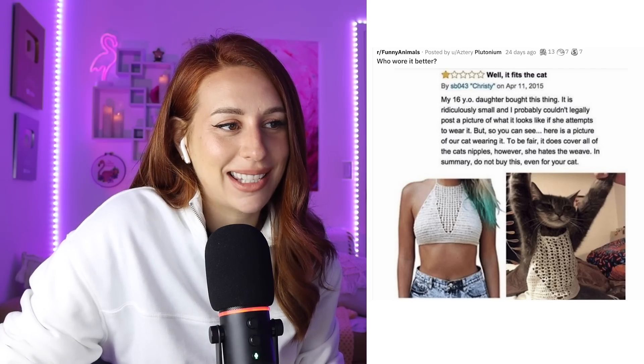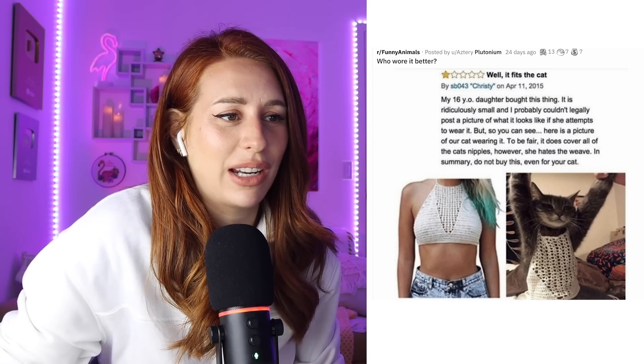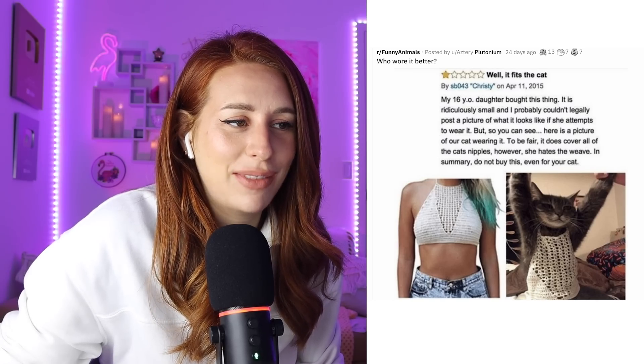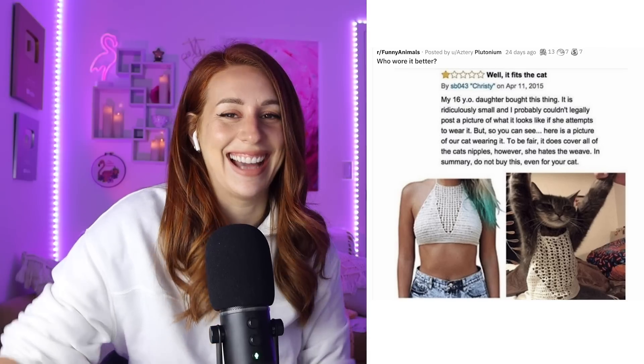Well, it fits the cat. My 16-year-old daughter bought this thing. It is ridiculously small, and I probably couldn't legally post a picture of what it looks like if she attempts to wear it. Here's a picture of our cat wearing it. To be fair, it does cover all of the cat's nipples. However, she hates the weave. Do not buy this even for your cat. But she will look so cute on the boat this summer, bestie. This cat is so unimpressed. Mom, get this off me now. If you thought your cat was already plotting your death, now she definitely is.